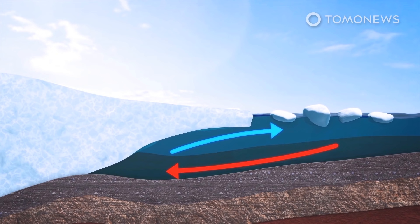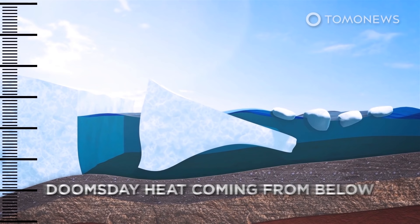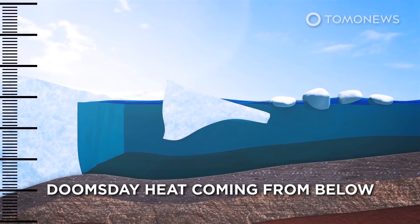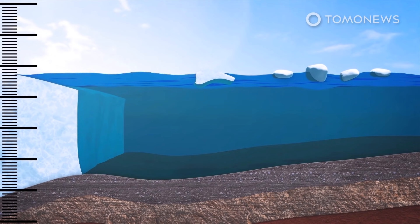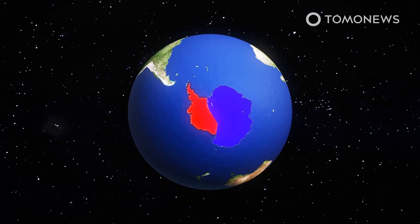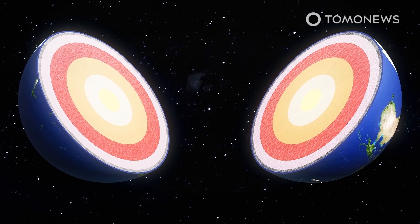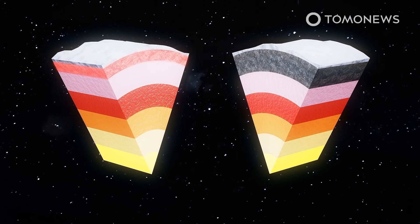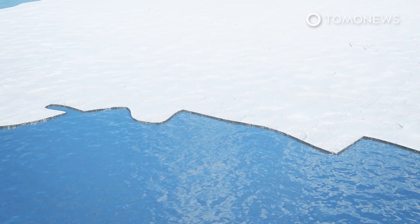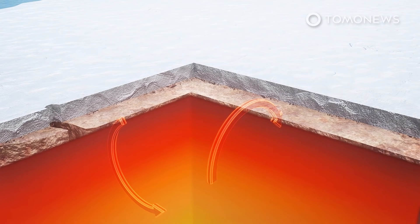A more recent study found that climate change isn't the only factor melting the giant Thwaites glacier. Rather, the Earth itself may also be warming the massive block of Antarctic ice, which is colloquially known as the Doomsday Glacier. The crust beneath West Antarctica is between 10 to 15 miles, or 17 to 25 kilometers thick, compared with around 25 miles, or 40 kilometers, in the east, meaning substantially more heat from below can access the west. The researchers found that a geothermal heat flow of up to 150 milliwatts per square meter can occur beneath the Thwaites glacier.